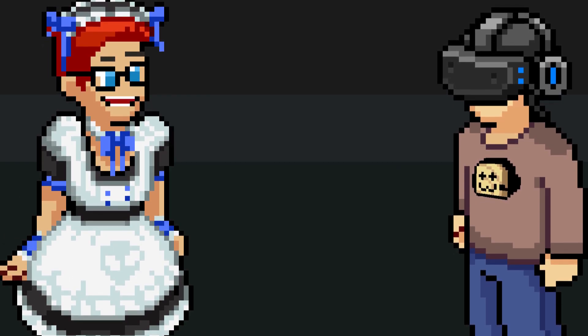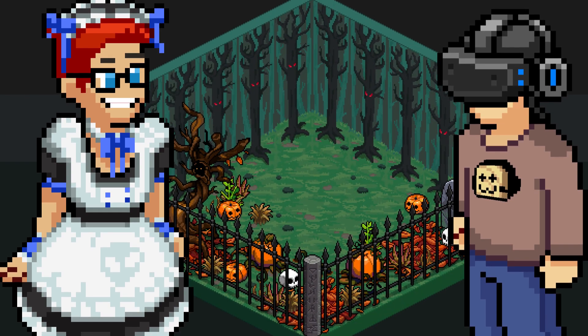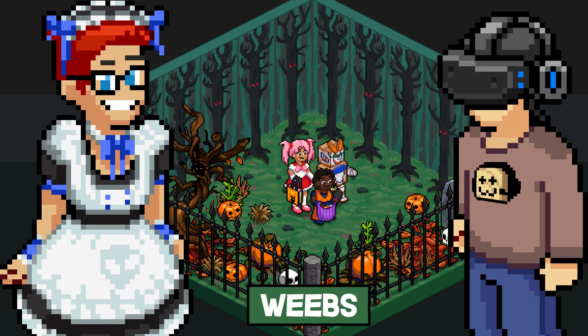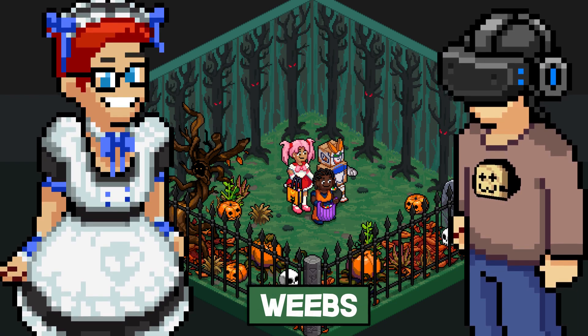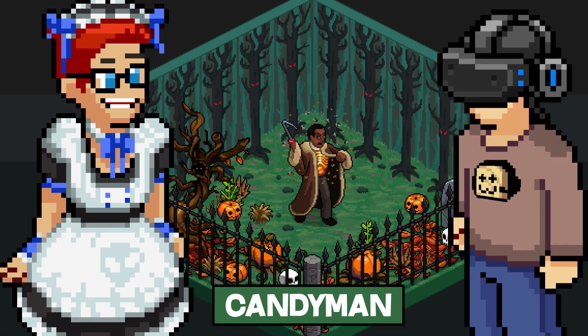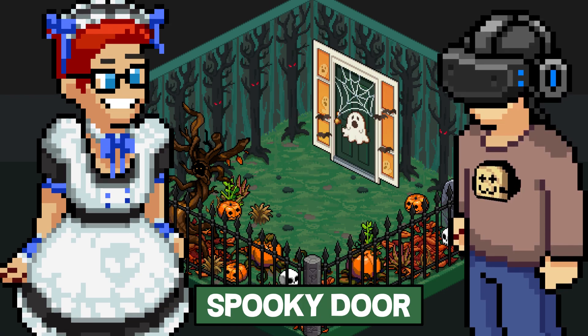Today we're gonna be talking about the new Halloween 2021 Craniac items. Why don't you start us off Brett? The Trick or Treat Kids. And we have the Candyman — ooh, scary. Spooky Door.